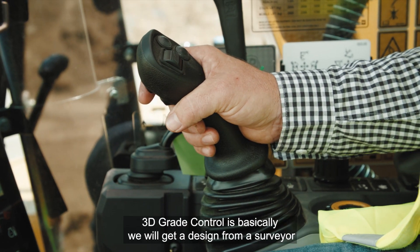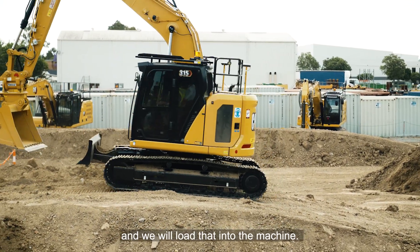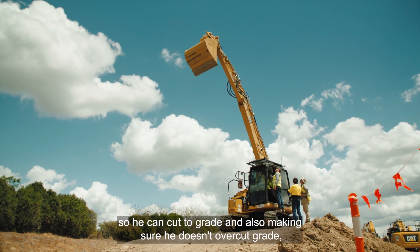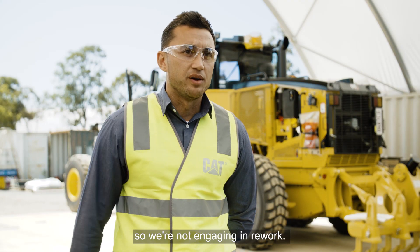Grade control is a big one. 3D grade control is basically where we get a design from a surveyor, load that into the machine, and the operator has direct feedback of what his job is for the day — so he can cut to grade and also making sure he doesn't overcut grade, so we're not engaging in rework.